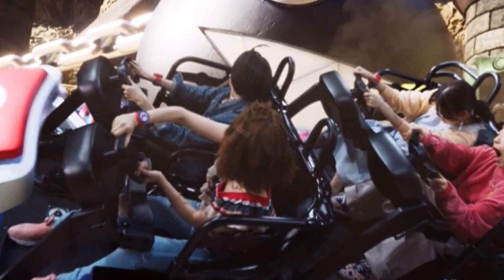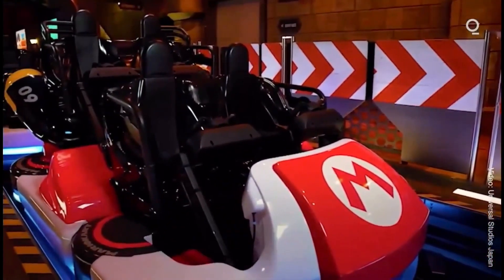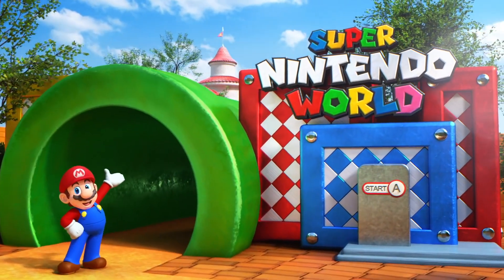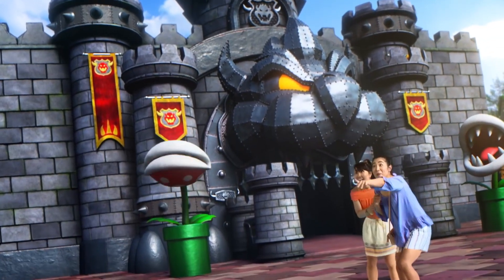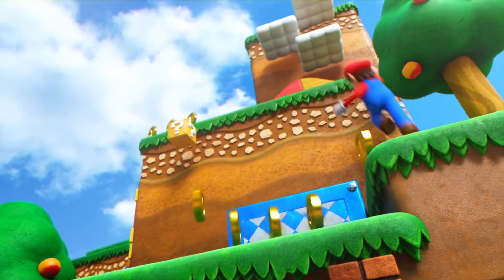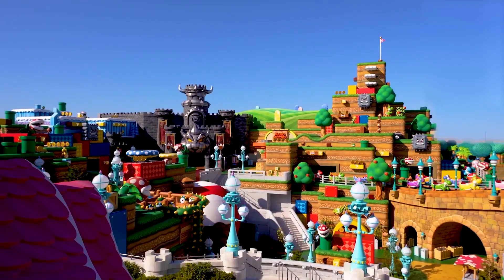Nintendo and Universal have apparently been working on this ride for six years. To put that in perspective, that was when Diagon Alley opened in Orlando, before Shanghai Disneyland opened, and three years before Pandora World of Avatar opened in Florida — making this probably Universal's longest project in its entire history. The land is also coming in at US$580 million, which could make it one of the most expensive theme park lands per square foot ever.